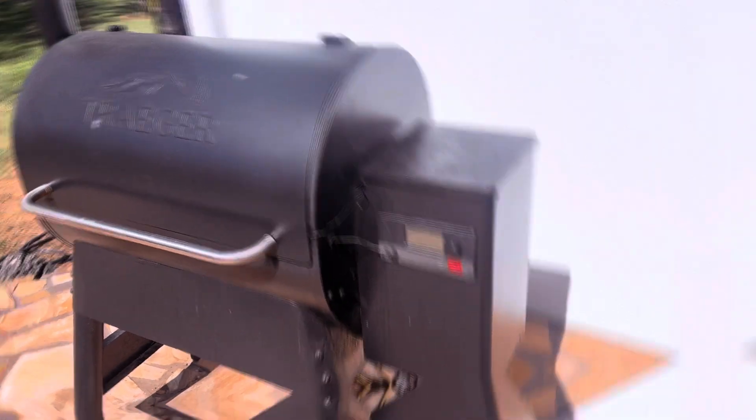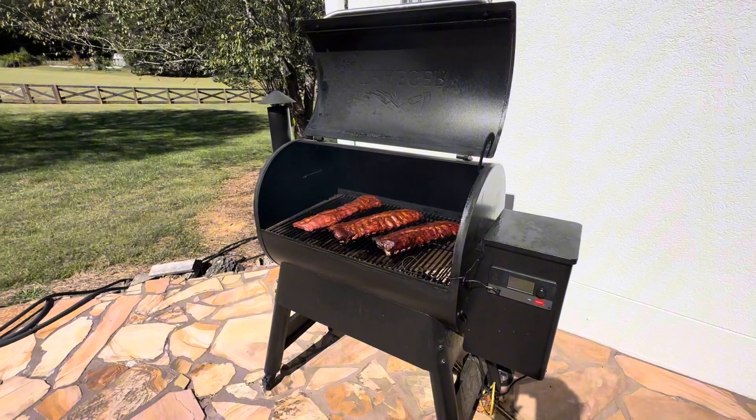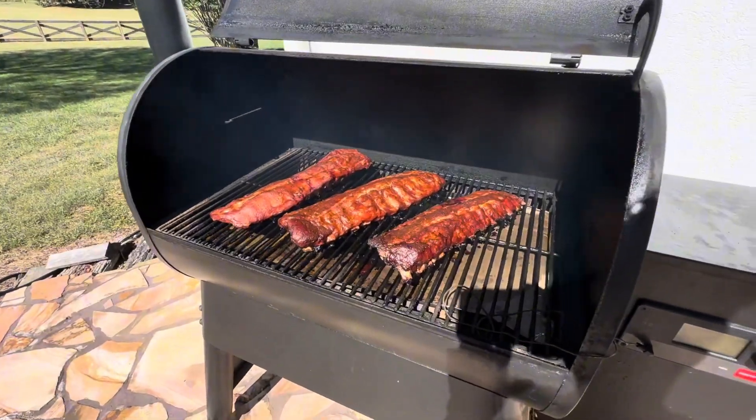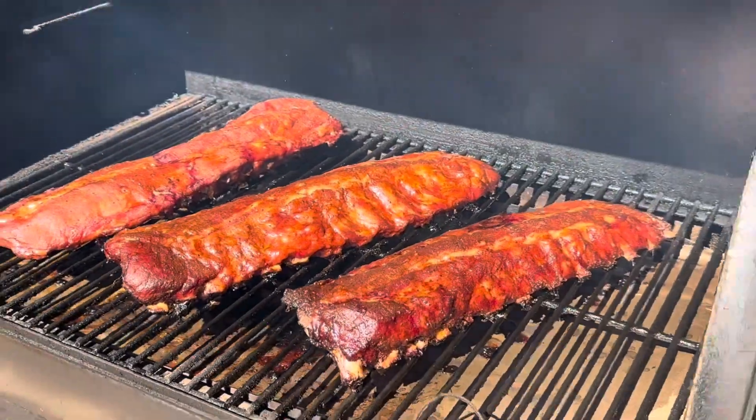Traeger created the original wood pellet grill as the ultimate way to achieve wood-fired taste. The Pro 780 takes it to the next level with precise temperature control and a 500 degree max temp.